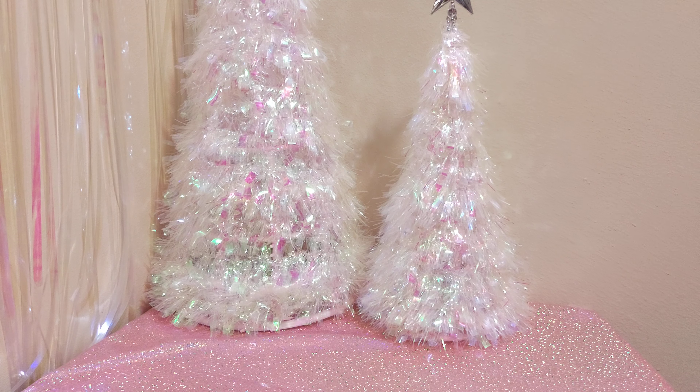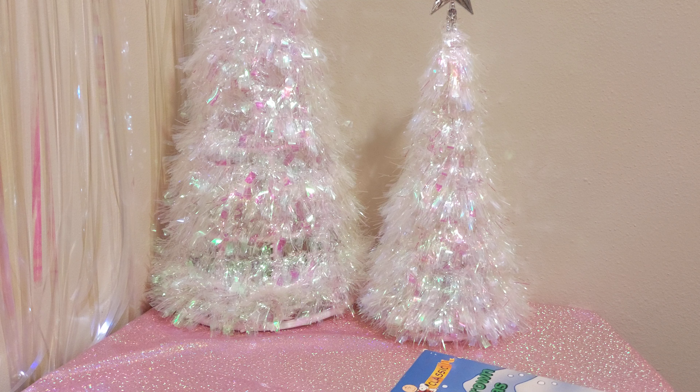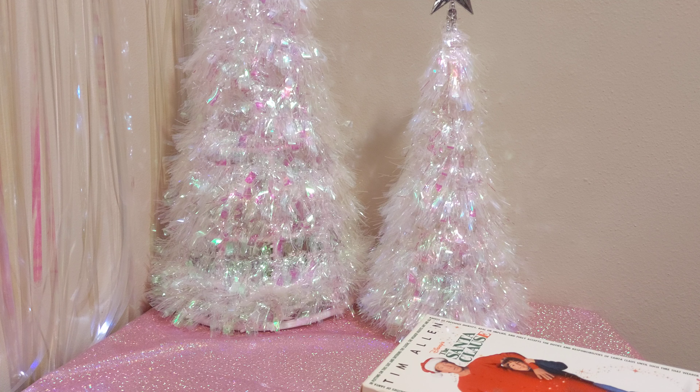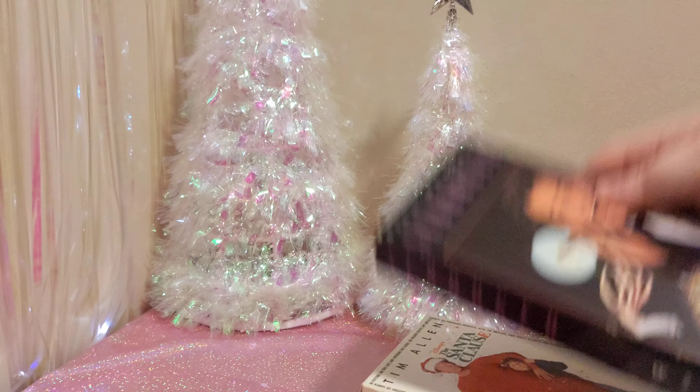Next up we have some VHS tapes — these were two dollars each. We have A Charlie Brown Christmas, The Santa Clause with Tim Allen — awesome movie — and Scrooged with Bill Murray.